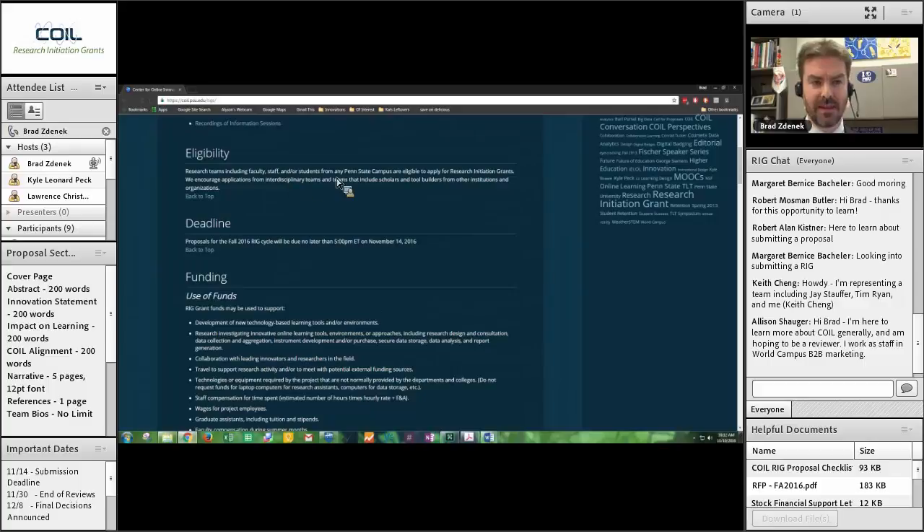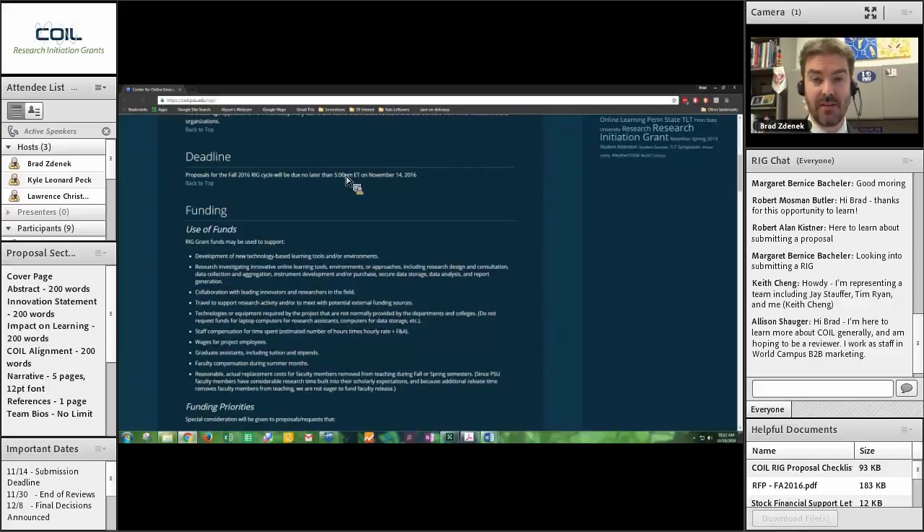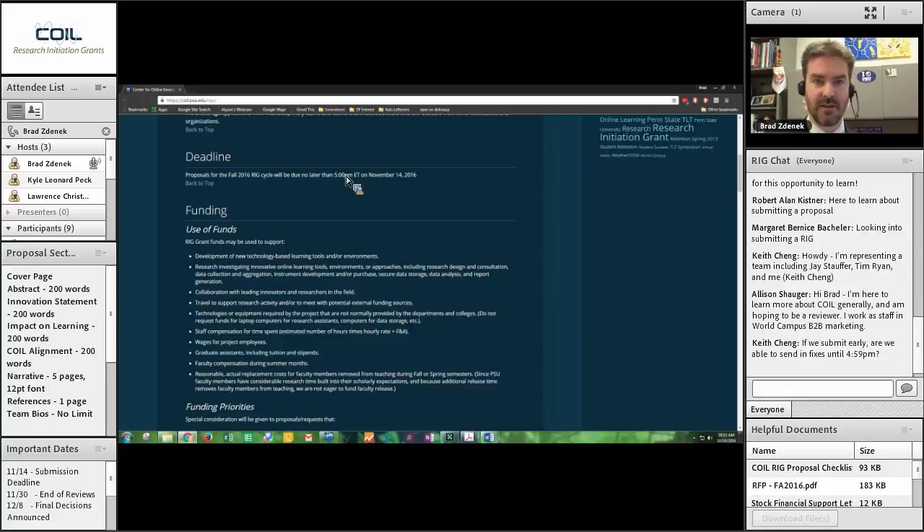Deadline: 5 p.m. Eastern Time, November 14th. I go in at 5:01 and I turn off the submission form for RIG submissions — so that is a very important time with not a lot of wiggle room. If you think you might have a problem with submission — sometimes internet connections can be spotty — cover your bases and email it to me as well, or just send me an email saying you just submitted. If you submit early, you can submit a new proposal over top of the previous one, and I take the most recent one sent.